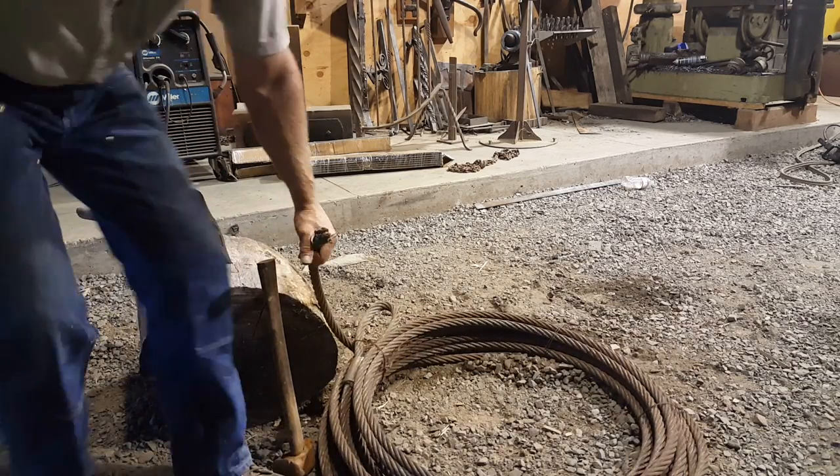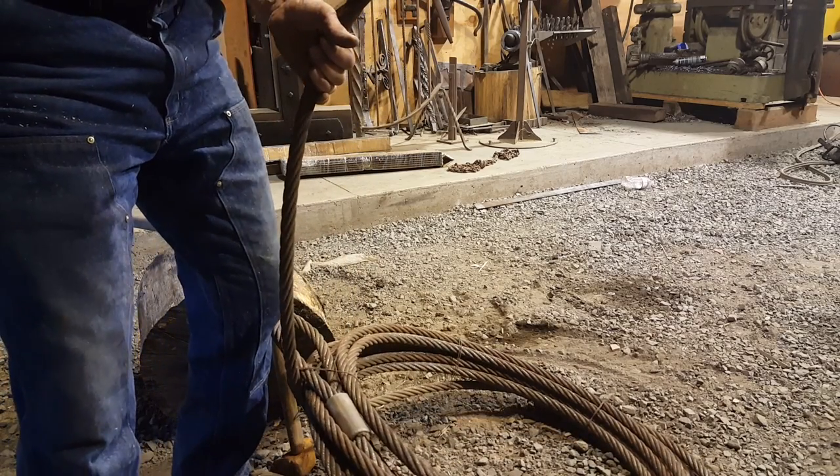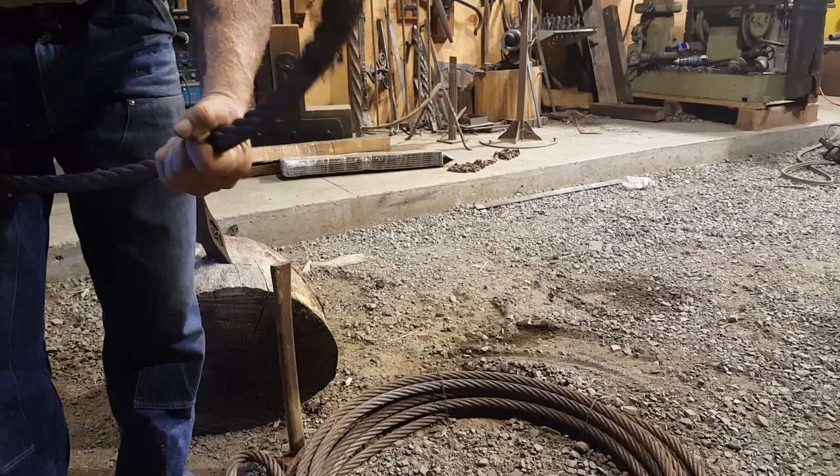That's a 7 and 1/8 inch diameter winch line off a D6 Cat. Long live the cutting torch.